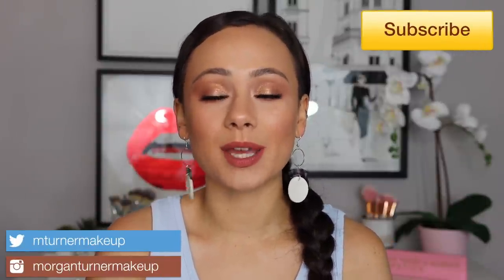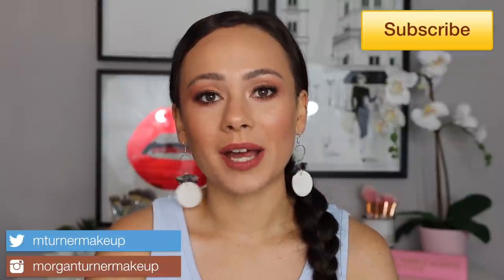Hey guys, what is up? Welcome to my channel. For today's video, I am going to be ranking all of my affordable blushes from least to most favorite.